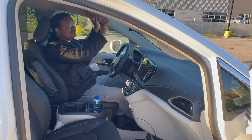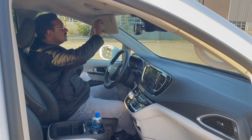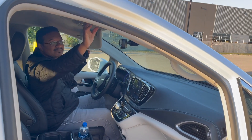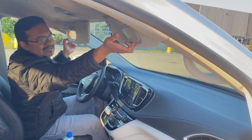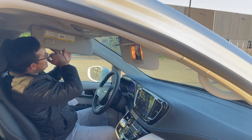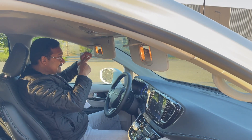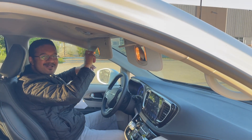In the sun visor you get an integrated garage door opener. Let's do a sun visor test — you've got a light, a mirror, and the visor has an extension as well. That's pretty good.